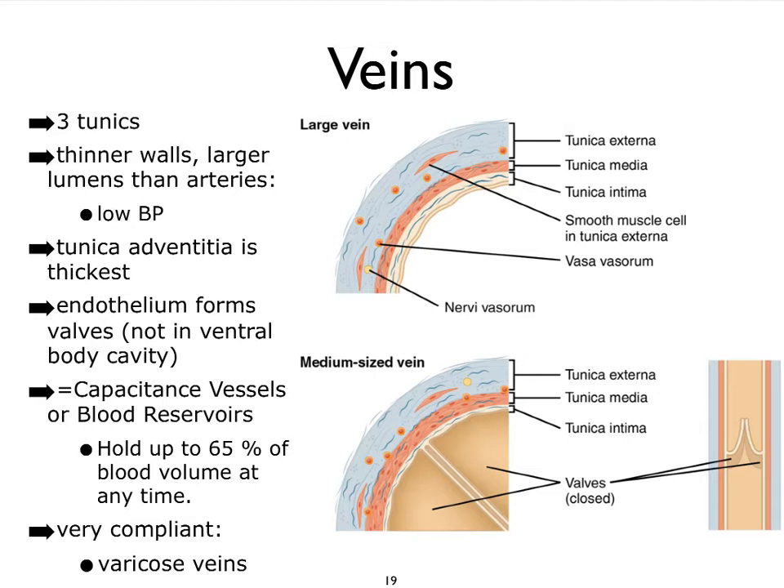What I want to focus on here is the fact that our veins collectively — or the venous system, I should say — hold on to almost two-thirds of our blood. And because of that, we refer to the veins as capacitance vessels, or we can collectively refer to our veins as the blood reservoir.